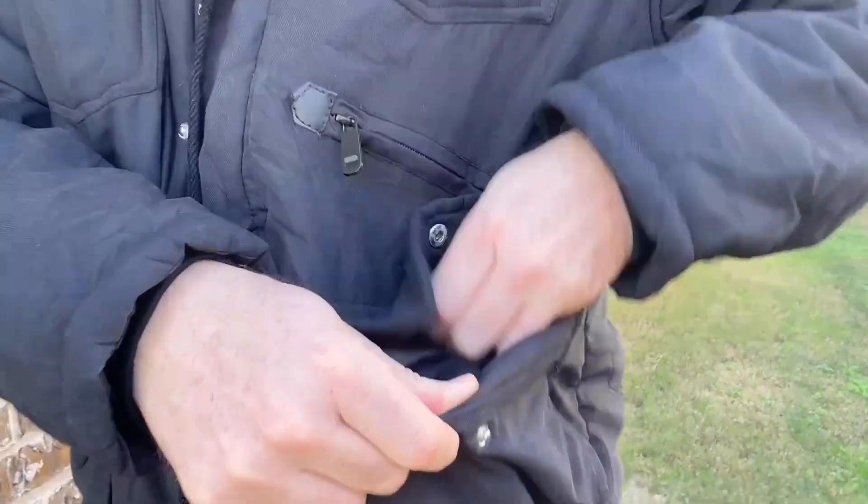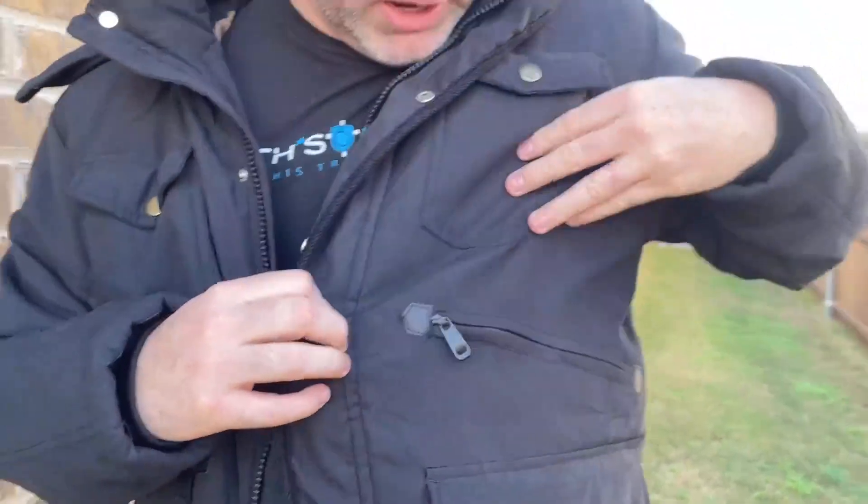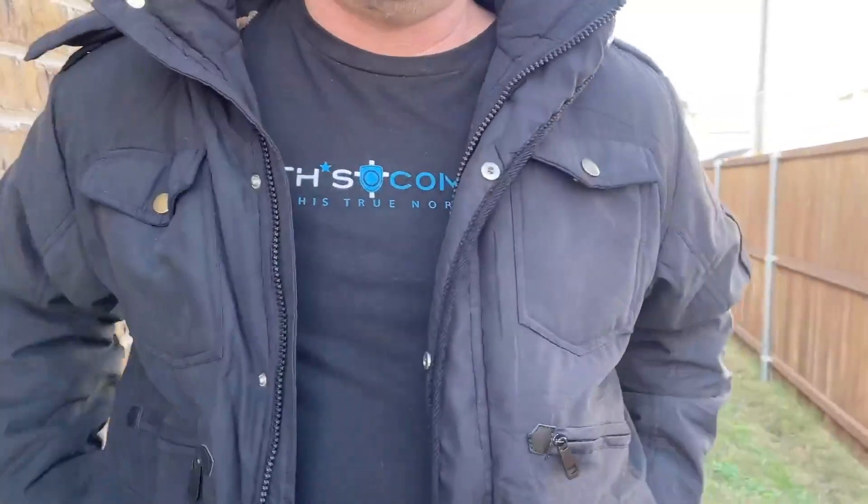So many great pockets for everything that you need. Just a ton of useful pockets, which is always great, especially when you're having to bundle up to be able to have access to everything. So I loved that.